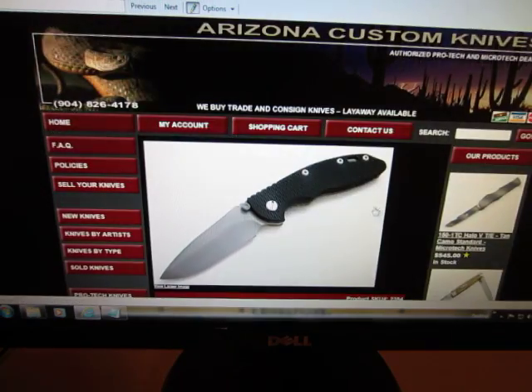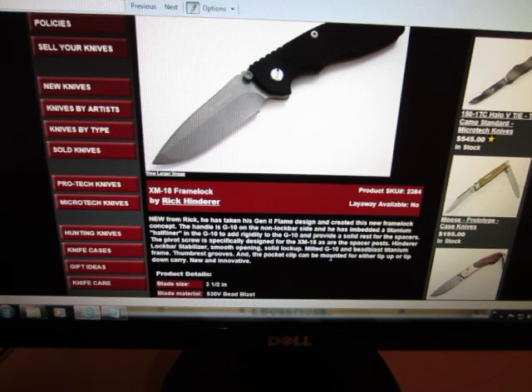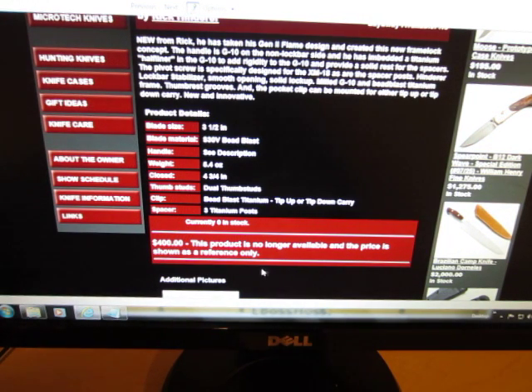Bam — XM18. And here's a cool thing to read: 'New from Rick. XM18. He has taken his Gen 2 Flame design and created this new frame lock concept.' Just crazy — this knife design that's like taking the knife world by storm, and it's crazy to read: 'This Rick Hinderer guy that's been doing these customs has got this new thing out called an XM18, check it out.' And of course it went for $400.